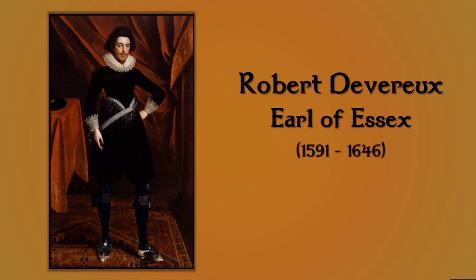First I'd like to look at Robert Devereux, who was the Earl of Essex from 1591 to 1646. He was one of the major commanders of the Parliamentarian armies, especially during the start of the war.